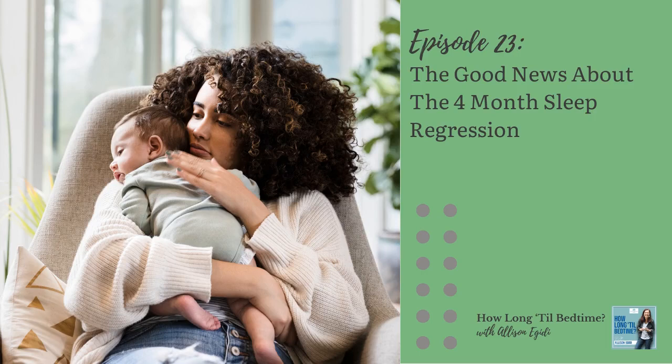As the moms in my Have Baby Need Sleep coaching program know, I prefer to call the four-month sleep regression the four-month sleep progression. In today's episode, I'm going to explain why I think it's helpful to view it from this lens, how you can set your baby up to avoid this infamous sleep regression, and share some things to keep in mind if your baby's sleep starts to deteriorate during this window.